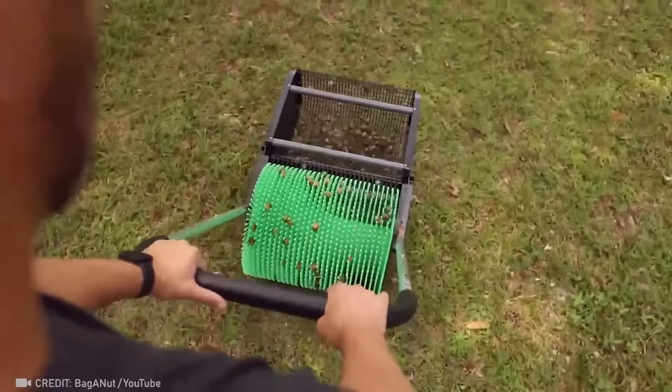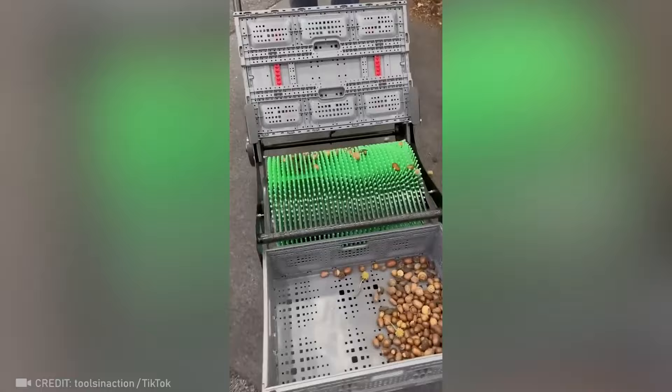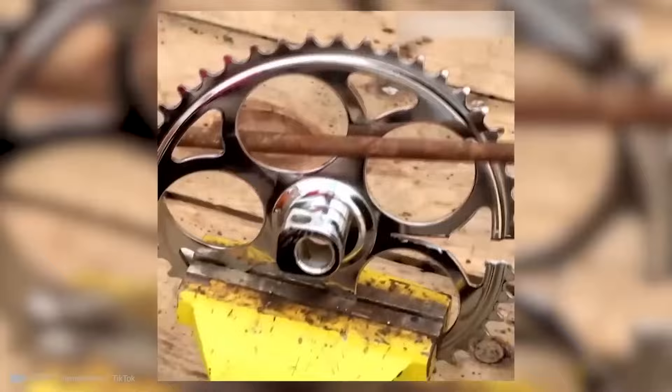Even the smallest acorns can be cleared from a lawn, leaving it perfectly clean. With just a little bit of work, an ordinary bike gear has been transformed into a tool that can create perfectly round holes in under a minute.